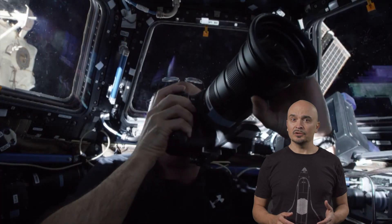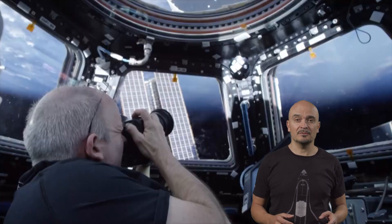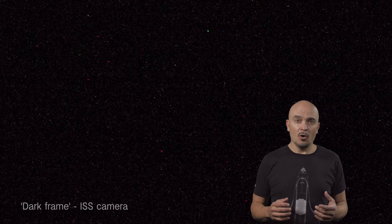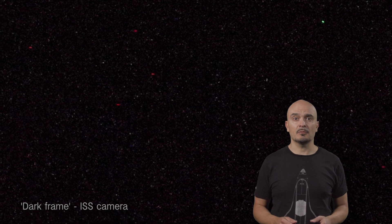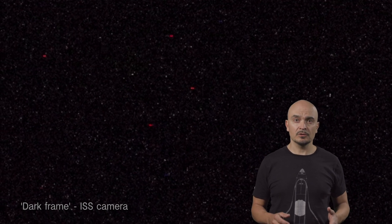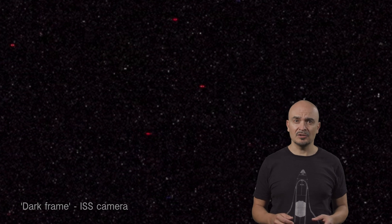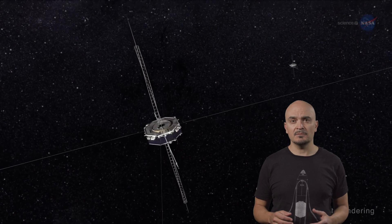Going back to cameras, radiation impacts them too on the space station. Cameras that have been on board for even just a few months develop incremental damage to the sensor pixels, which appear as random dots of red, green, blue, or their combinations. So in addition to protecting human beings from radiation in space, we must also protect the electronics and circuits with special construction techniques and materials, so that computers and devices do not malfunction and compromise the missions.